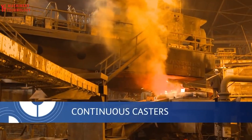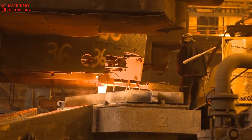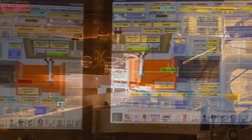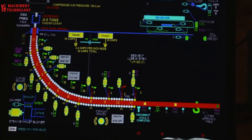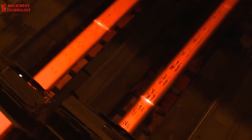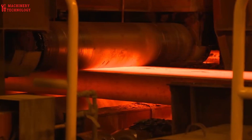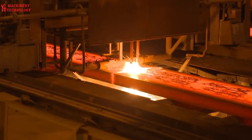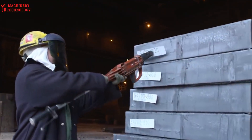At the Ladle Metallurgy Facility, or LMF, precision reigns supreme. Electrodes plunge into the ladle, reigniting the steel and allowing for the addition of specific alloying elements. The steel's chemistry, cleanliness, and temperature are meticulously fine-tuned to meet each customer's demands. For some, the next stop is the vacuum degassing unit, where the steel is exposed to near-absolute vacuum, coaxing out impurities and resulting in ultra-low carbon steel with exceptional formability and strength.